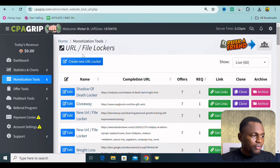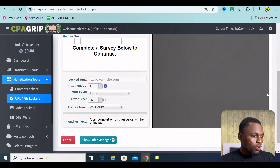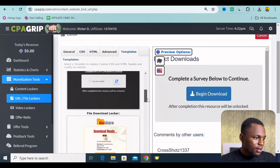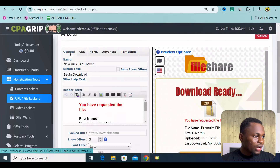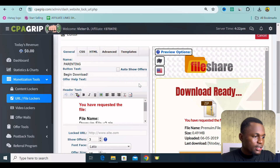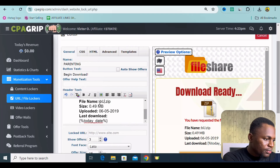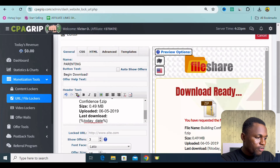Now what I want you to do is go onto CPA Grip and create a file locker. We can create a new URL file locker — go all the way down, click on Add Gateway, click on Continue. Once you are here, pick a template — I'm going to use the Download File template. Click on Use, then go to Advanced. I'm going to title this Parenting, and add Begin Download. Where it says file name, I'm going to type in Building Confidence for Kids. It's not a zip file — it's a PDF.